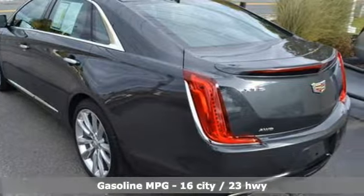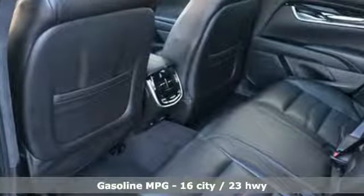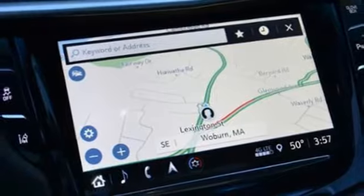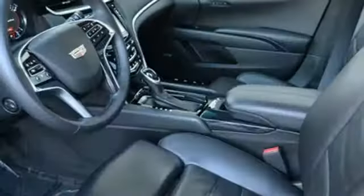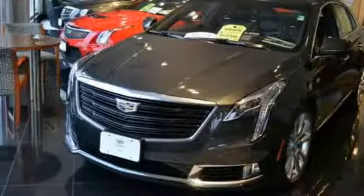Integrated navigation system with voice activation. Power tilt-down heated mirrors. Heated and ventilated leather bucket seats. Configurable instrument gauges. Auto dimming mirrors. Dual zone climate control. Automatic transmission. Ultra view express open and close sliding and tilting sunroof. Magnetic fluid filled shocks. And twin turbo V6 engine.